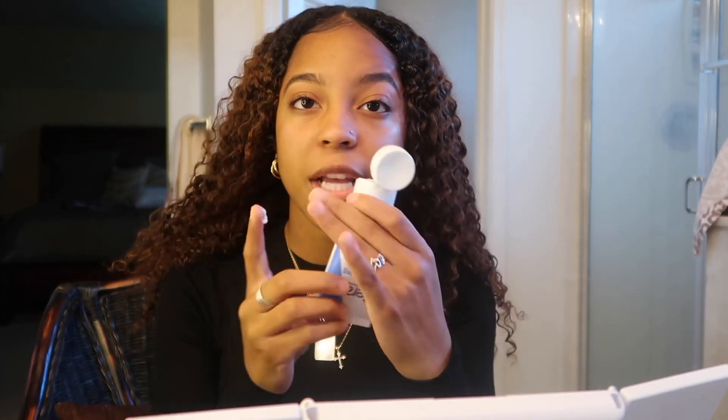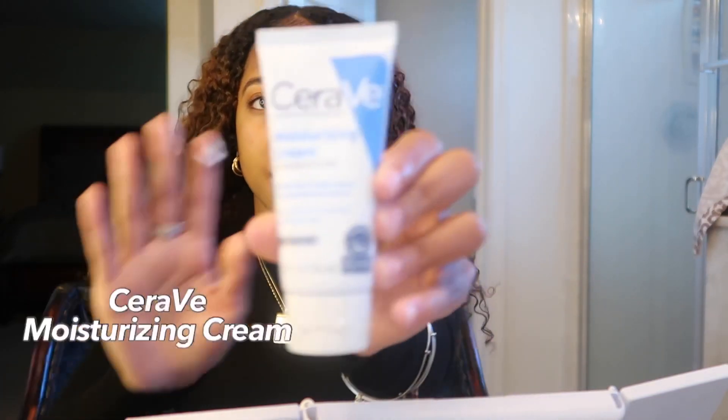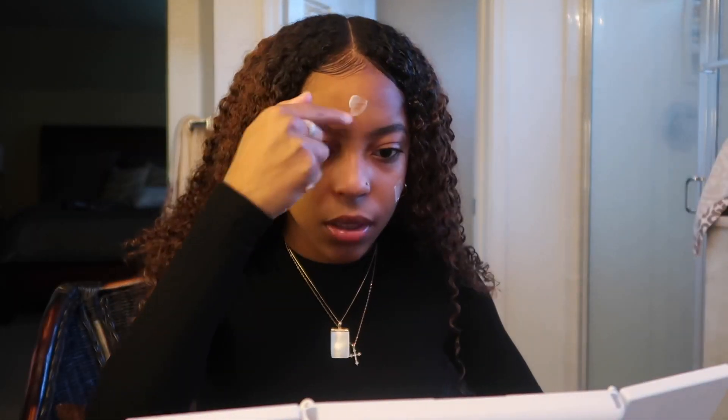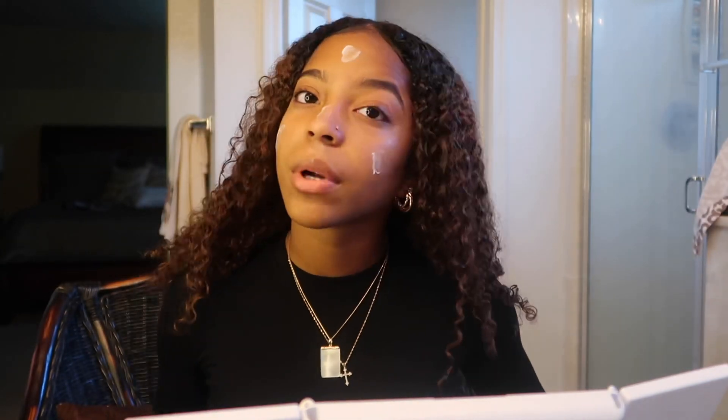I already went ahead and put my face serum on my face, but I'm going to moisturize with this CeraVe Moisturizing Cream. Been using it for a long time. And rub it all in.